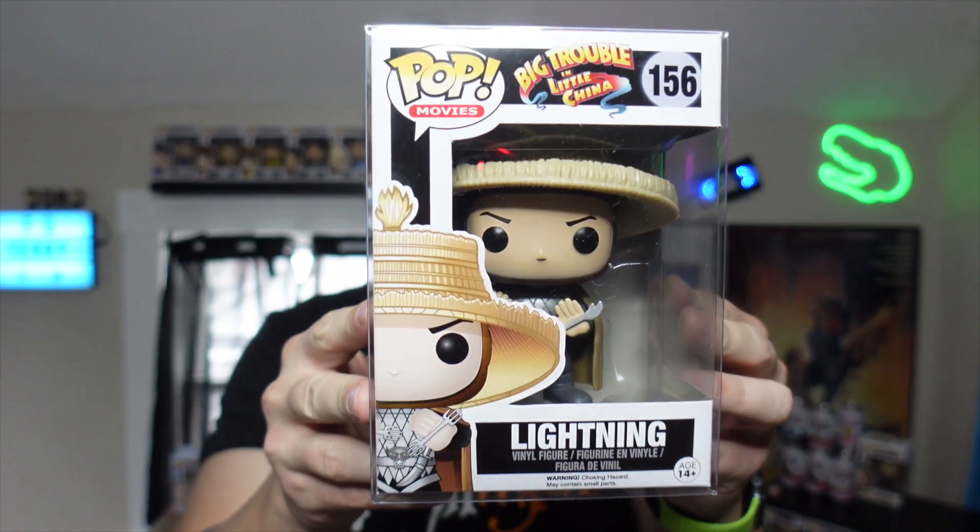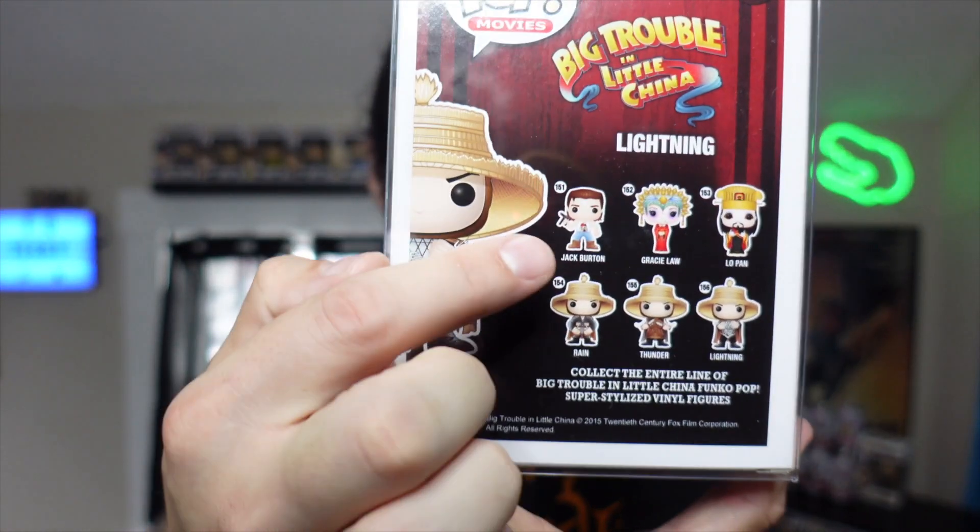Another one from a more random place — Amazon — is Lightning from Big Trouble in Little China. This is an important one because this series is part of what got me into Funko. One of my favorites is Jack Burton, Kurt Russell's character from that classic John Carpenter 80s movie. I already had Rain and Low Pan (glow in the dark), and I was able to get Lightning for around $20, which is still under his PPG.